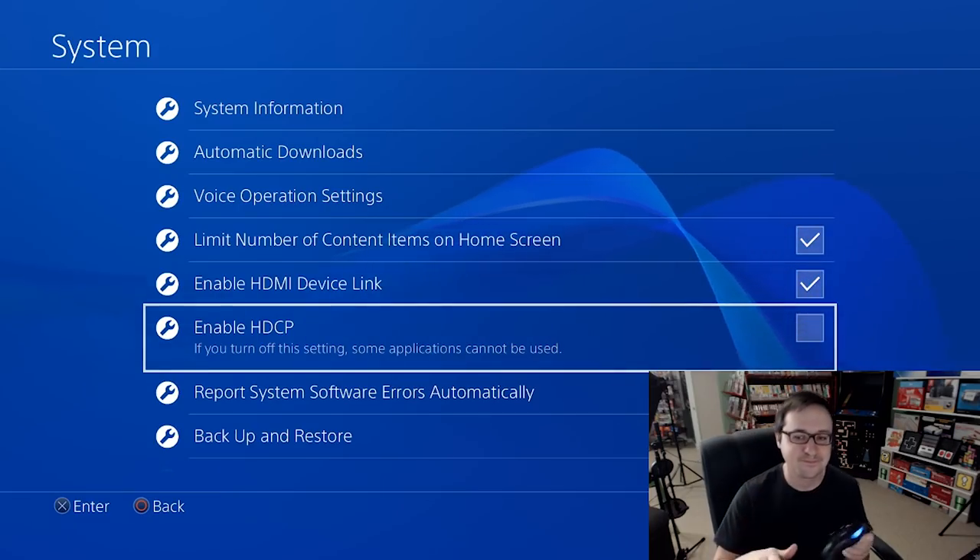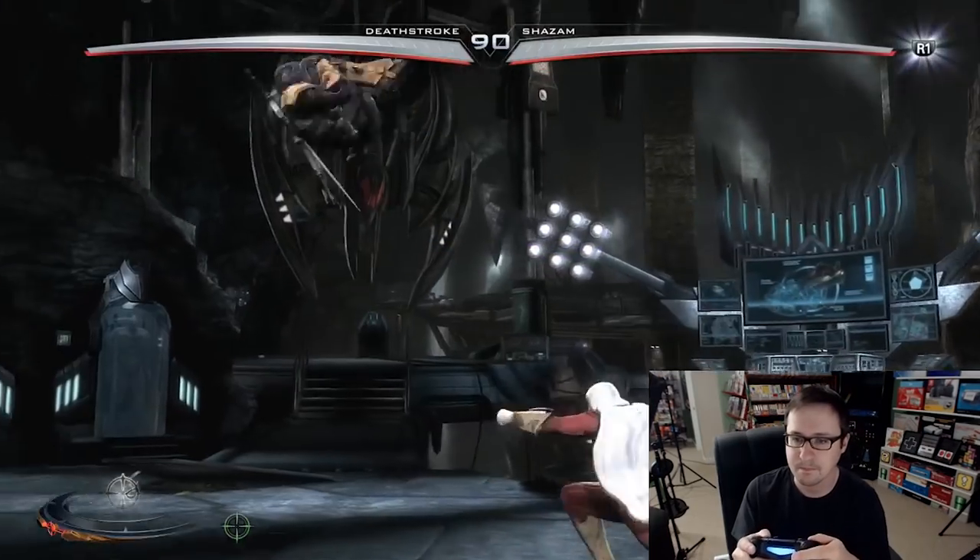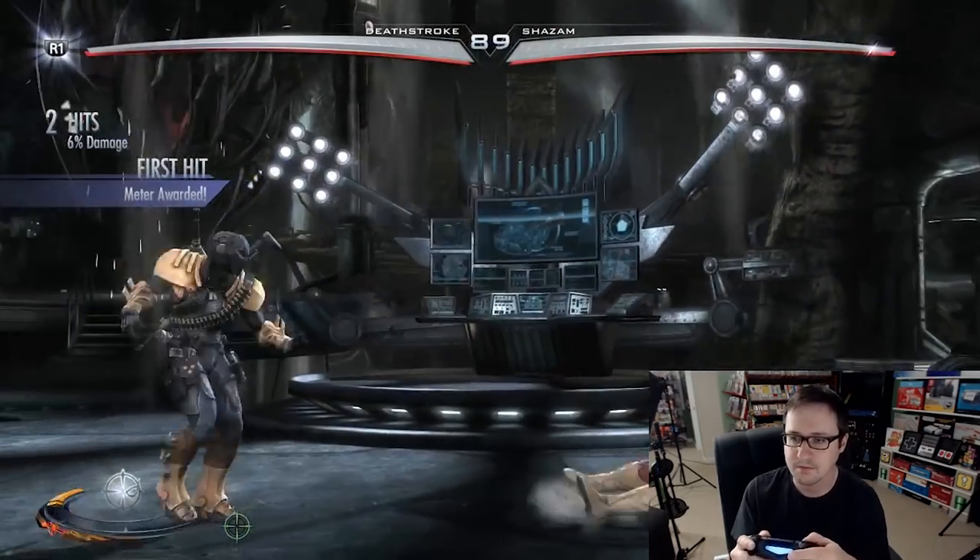I went on to test the PS4, and at first — nothing. Just a blank screen, flashing on and off. Not looking good for Capture. I was super disappointed because this should have been the easiest thing for the device to capture. But then I realized I'm an idiot — I forgot to turn off HDCP on the PS4. After that, it immediately worked perfectly fine and the footage looked great.